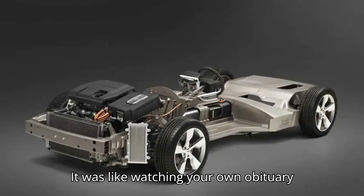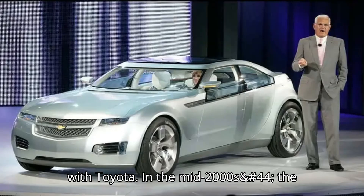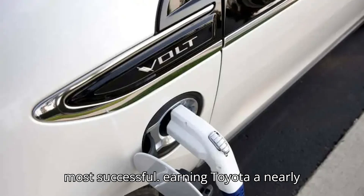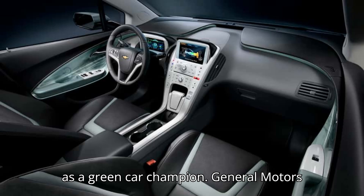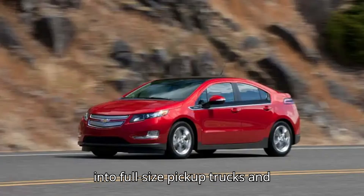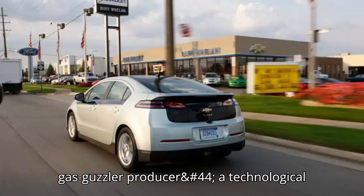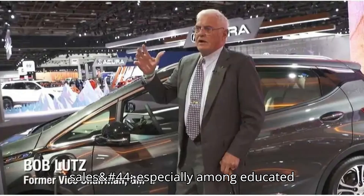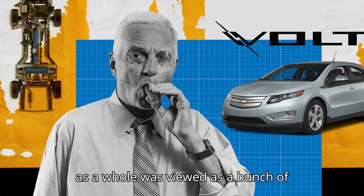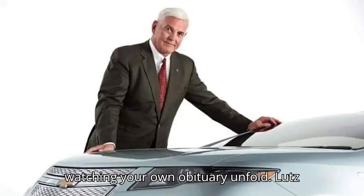Lutz came up with the Volt to prove that GM could compete toe-to-toe with Toyota. In the mid-2000s, the Japanese automaker was riding high. The Prius was not the first hybrid on the U.S. market, but it was by far the most successful, earning Toyota a nearly faultless image in the mainstream press as a green car champion. General Motors had no such shine. We were the big bad company getting rich by forcing Americans into full-size pickup trucks and SUVs, Lutz told InsideEVs. Everybody thought we were a greedy gas guzzler producer, a technological laggard, and it was affecting our sales, especially among educated people. The Detroit auto industry as a whole was viewed as a bunch of dinosaurs producing vehicles for other dinosaurs. It was like watching your own obituary unfold.